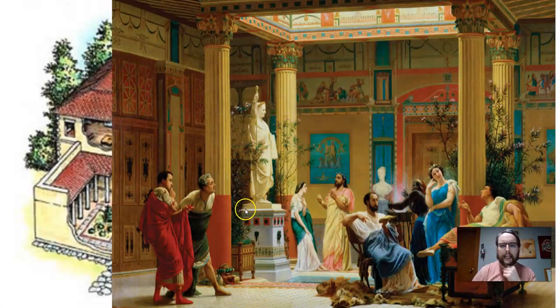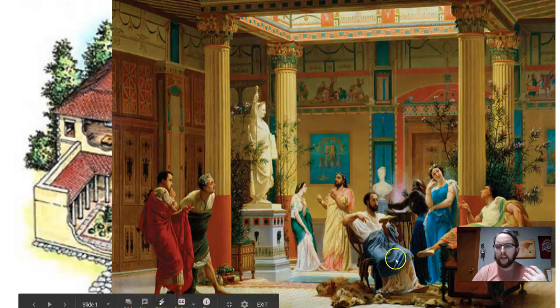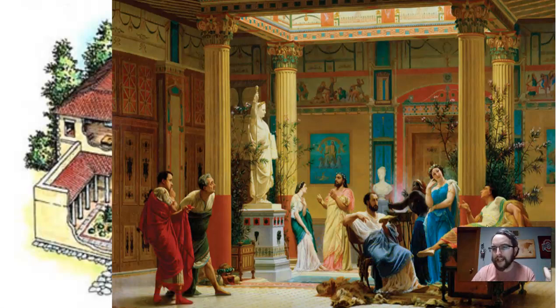Here's a painting of a Roman dining room. You can see the walls are filled with art and there are sculptures. They're actually eating on lounges — couches — having fancy meals, and you have slaves playing music or doing some sort of entertainment.